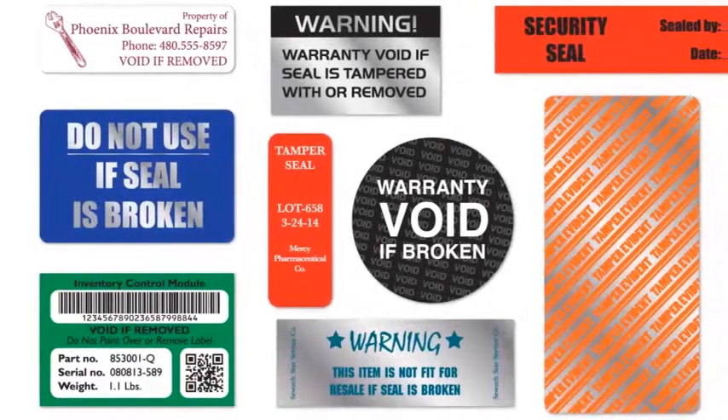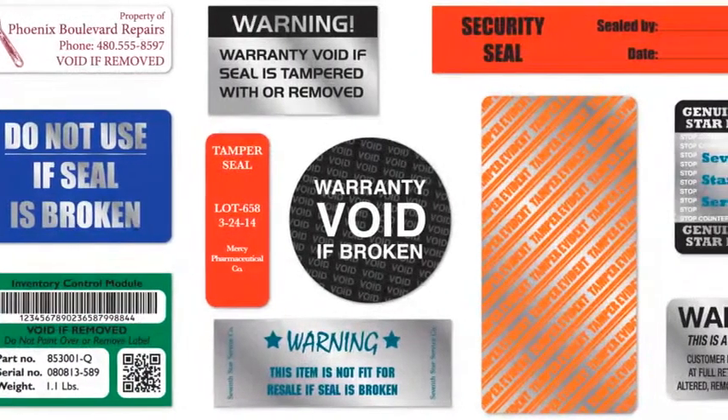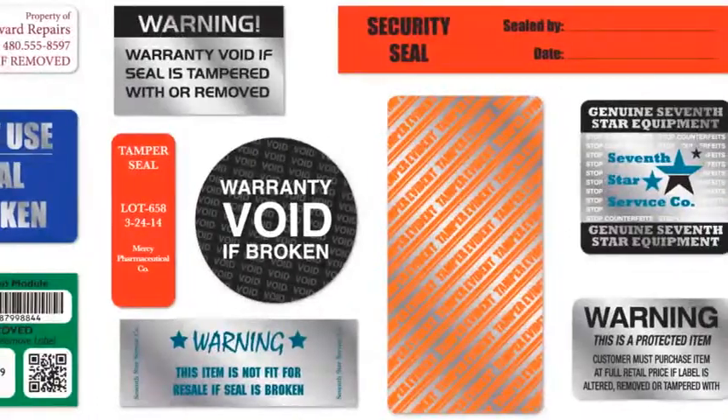Tamper evident labels are available as rectangles, squares, or circles, and in a large selection of sizes and ink colors.